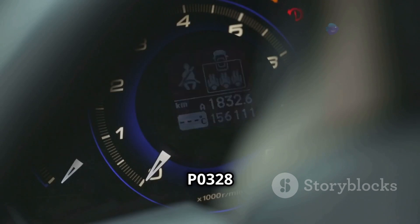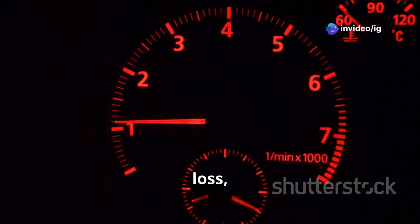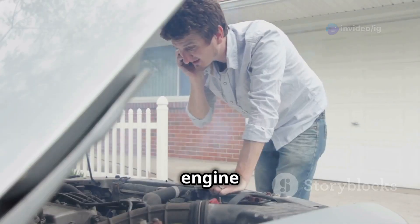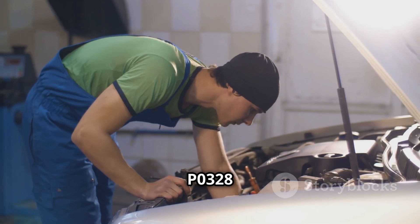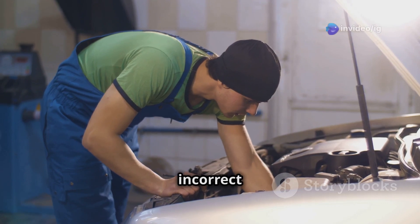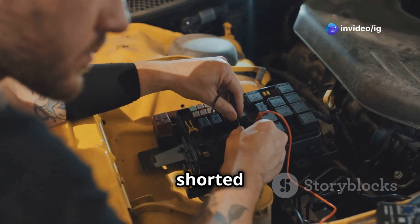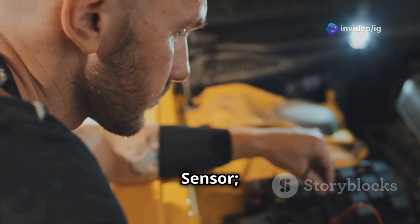Symptoms of P0328 include: check engine light on, engine knocking or pinging sounds, poor acceleration or power loss, reduced fuel efficiency, and engine hesitation or misfires. Common causes include a faulty knock sensor sending incorrect signals, and wiring or connector issues such as damaged, corroded, or shorted wires leading to the knock sensor.